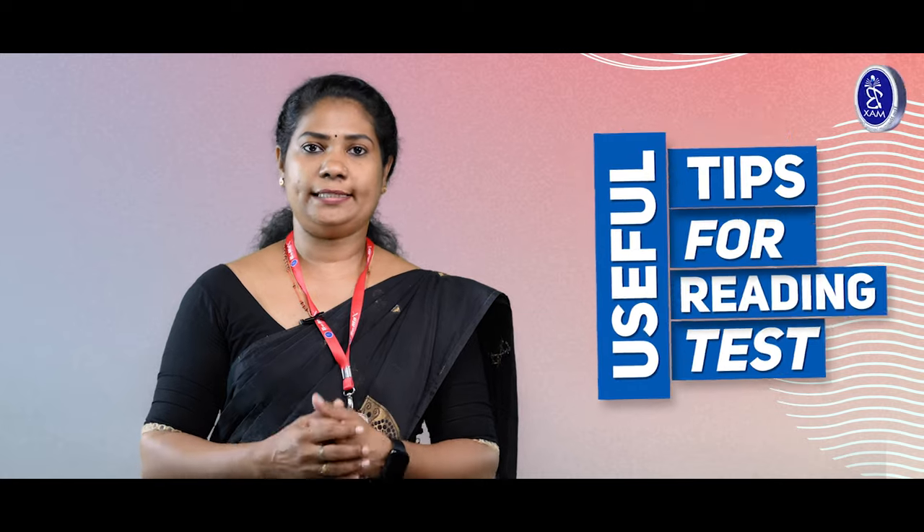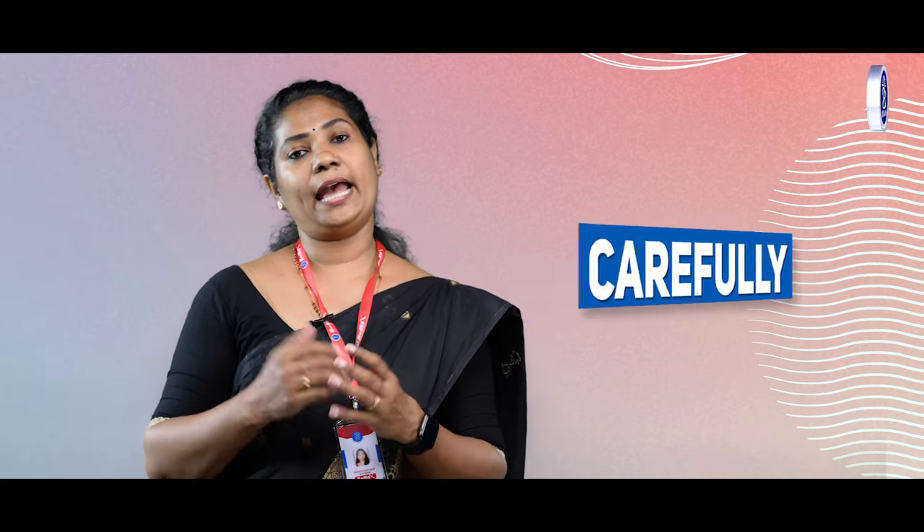Useful tips for reading test. First of all, develop quick reading. I would suggest you all to read different texts in English so that you can develop the habit of quick reading. Second, read the instructions and questions carefully. This will definitely help you to get an idea of what the question is so that you can find the answers more easily.